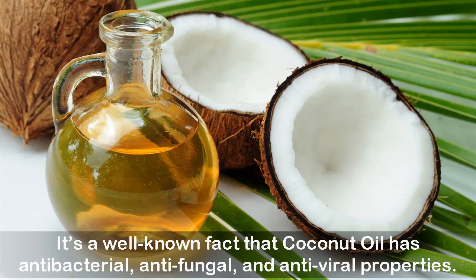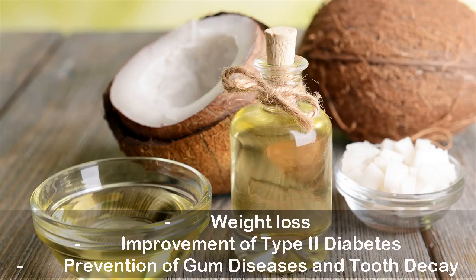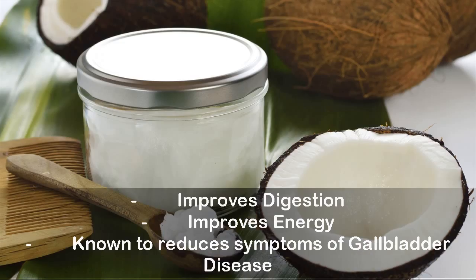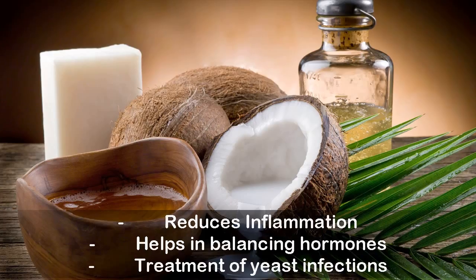It's a well-known fact that coconut oil has antibacterial, antifungal, and antiviral properties, making it a very healthy choice for several health conditions. Its benefits include weight loss, improvement of type 2 diabetes, prevention of gum diseases and tooth decay, improved digestion, improved energy, reduction of gallbladder disease symptoms, improved memory, boosted immune system, reduced inflammation, hormone balancing, and treatment of yeast infections.